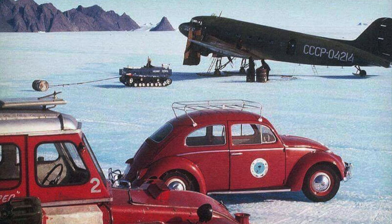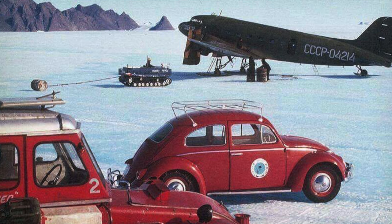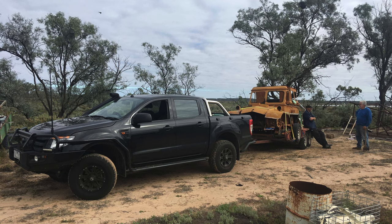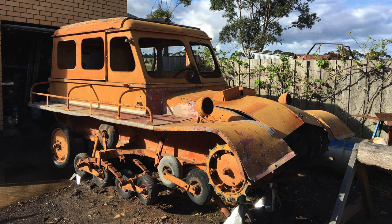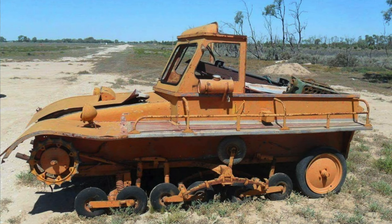There's a Studebaker Weasel in the background — what they were using before the snow tracks. The mountains in the background are called the Rumdoodle Mountains, and the Rumdoodle airstrip is about 30 kilometres from Mawson Station. This photo shows the day of pulling it out in South Australia — it ended up near Burra in South Australia, probably the most polar-opposite place a snow track could go. The old fellow who bought it from the New South Wales auction took it over there, drove it up and down his driveway a few times, then parked it — probably broke a drive belt — and then he passed away, and his family sold it.